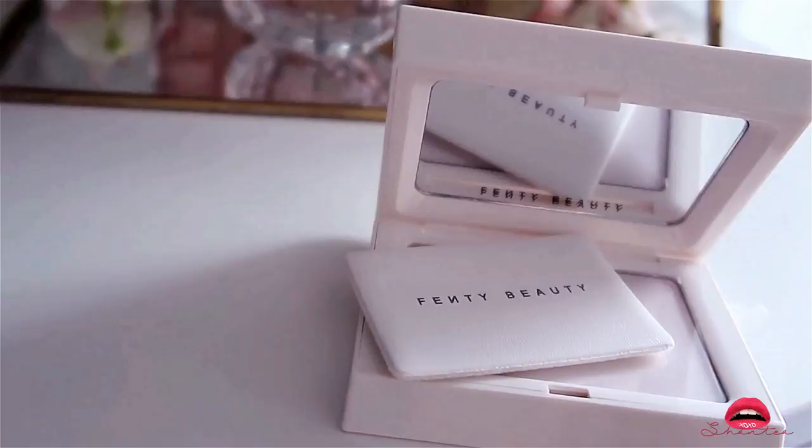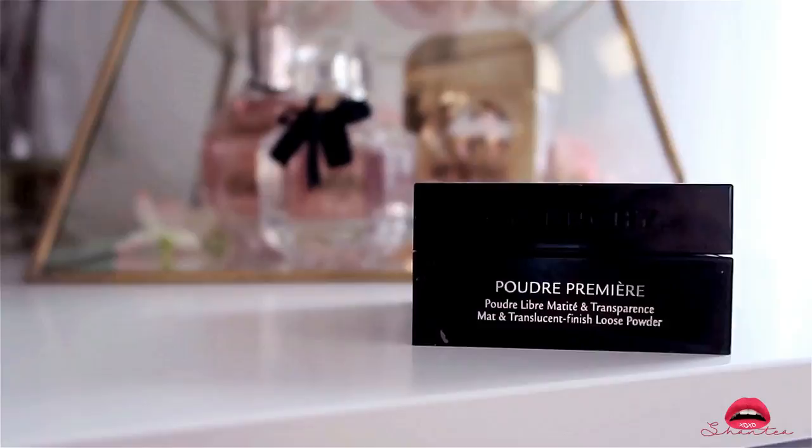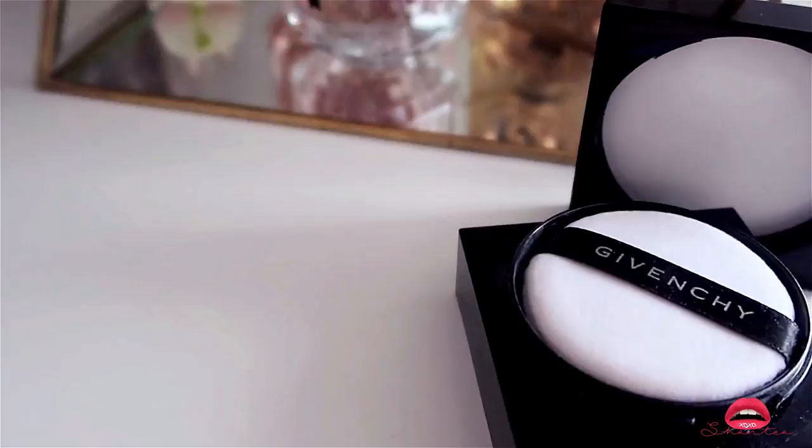I actually ran out of my Givenchy Poudre Premiere Matte and Translucent Finish Loose Powder, so this is just a replacement. I've been using this product since 2013 — I loved it then and I still love it now. I use this as a finisher — I put it on just to help set my makeup, or I use it to touch up whenever I get oily. So this and the Fenty serve the same purpose for me.